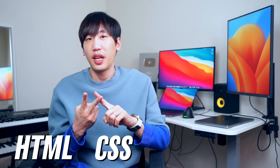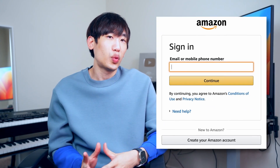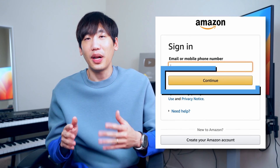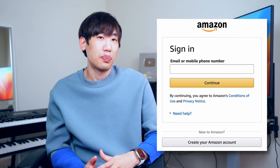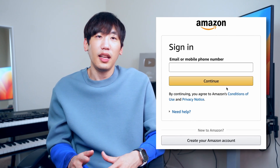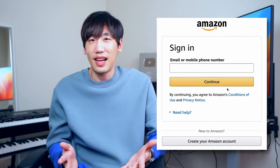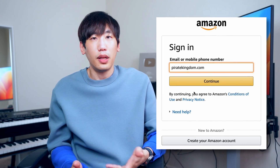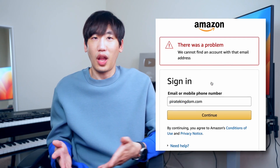Let's dive deeper into the front-end. A website's three basic building blocks are HTML, CSS, and JavaScript. HTML controls the structure of a website — it tells the browser to place a button here. CSS is responsible for its decoration; it stylizes the button by defining its position, color, and size. Lastly, JavaScript tells the browser what to do when clicking the button — for example, sign in to Amazon.